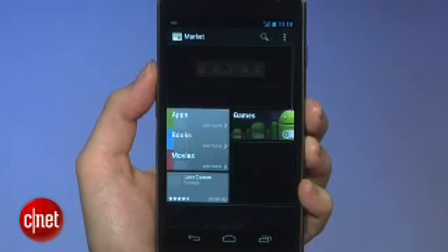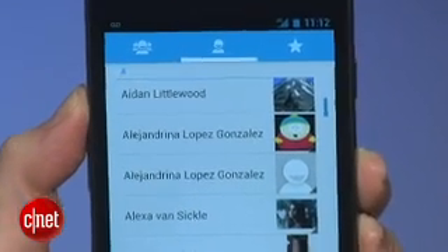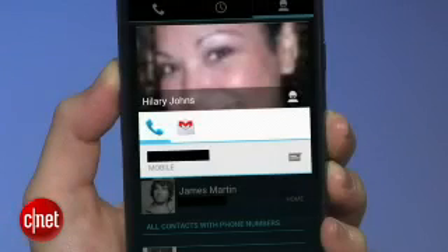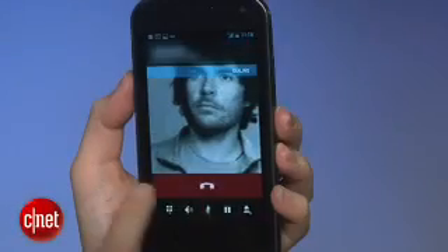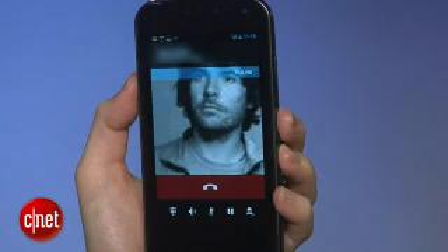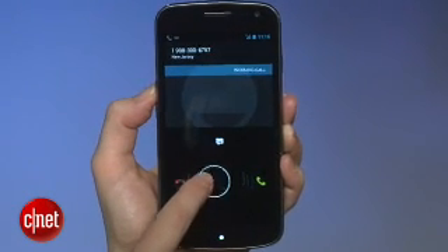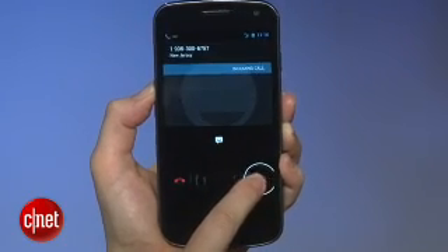Google has also completely reworked how it handles contacts. The entire look and feel of the app is new, but so is how you use it. The key is to tap your buddy's contact image to call, text, or email. When you dial, the phone goes into full screen mode, which looks cool, but it doesn't really fit into the aesthetic of the home screens. And when you get an incoming call, you can drag the ring over one of three icons to either answer, hang up, or send a text.